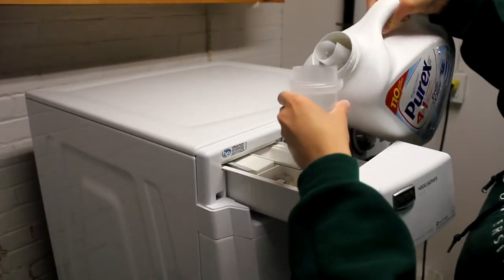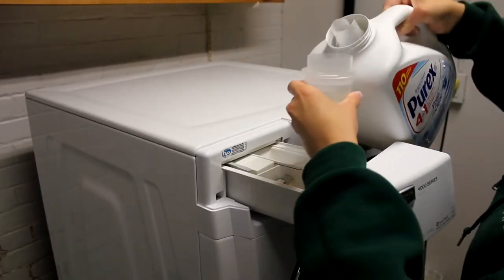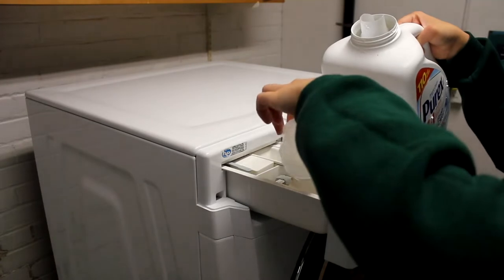It can be tempting to pour in a full cap or even more, but having too much detergent means it might not all get washed out. Your laundry could feel stiff and might start to smell bad after a few washes if you use too much.